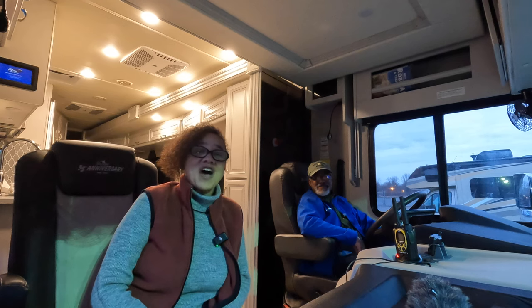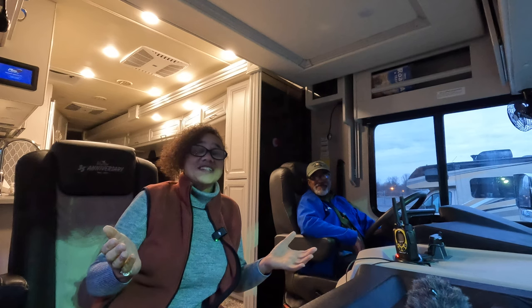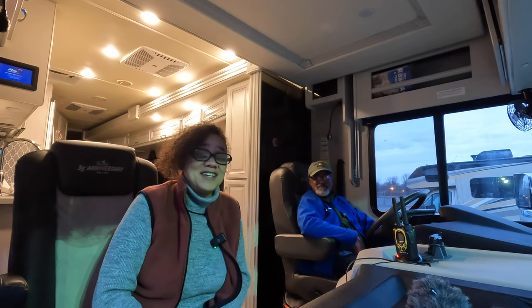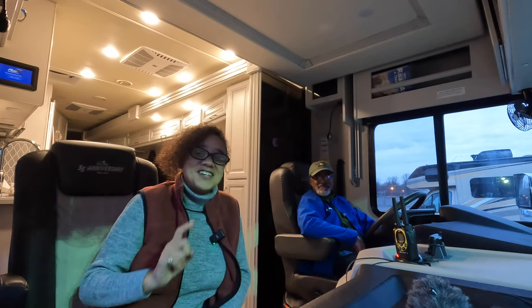We hope you enjoyed driving with us down the road in our Class A motorhome. Please let us know if you have any additional comments or questions about what it's like driving a 37-foot RV. Anything else you want to know - see you on the road!